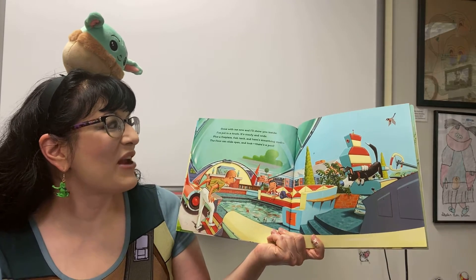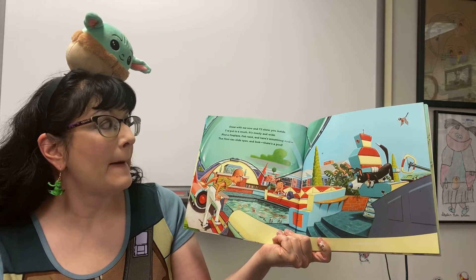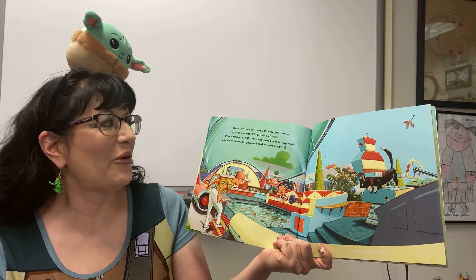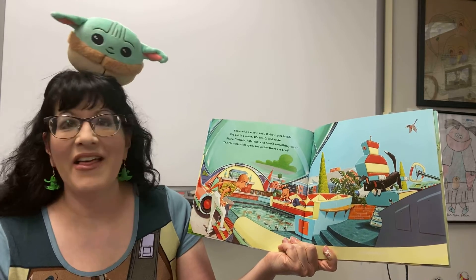Come with me now and I'll show you inside. I've put in a couch — it's comfy and wide — plus a fireplace, fish tank, and here's something cool: the floor can slide open and look, there's a pool!